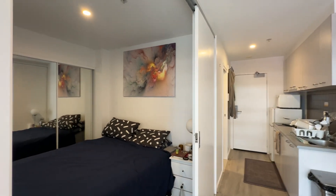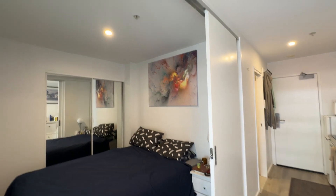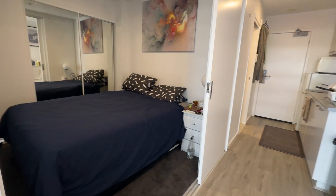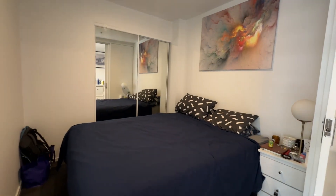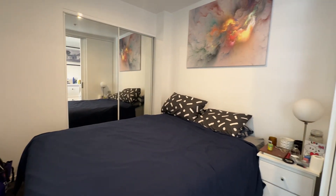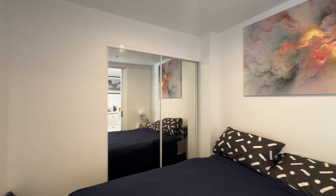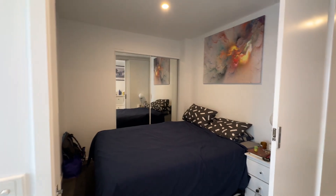Over here you can see this is the main bedroom with a sliding door — it's up to you whether you want to close it or leave it open. It comes with a double or queen size bed and mattress. You can see the wardrobe space over there.